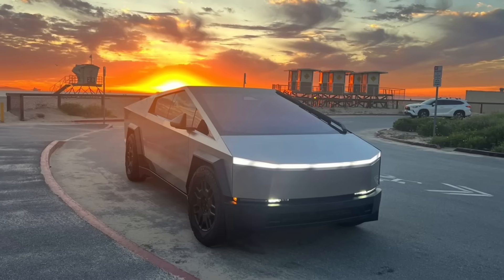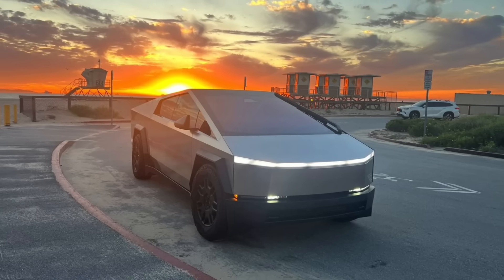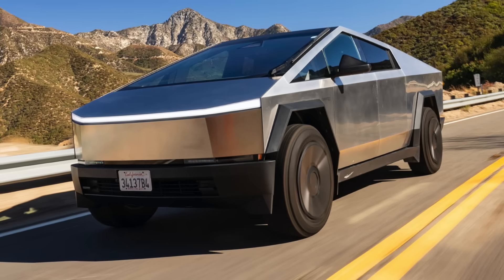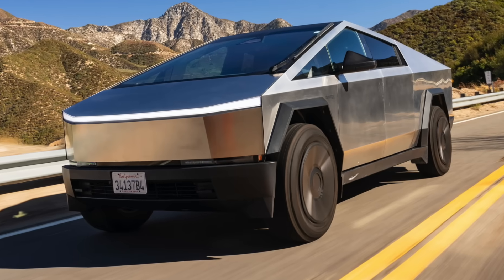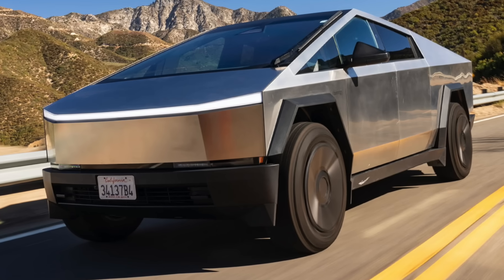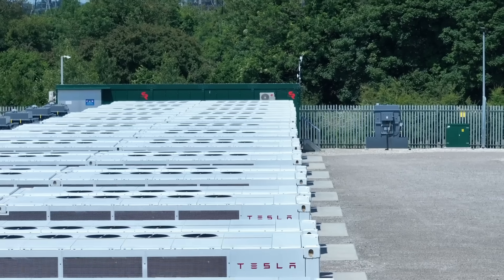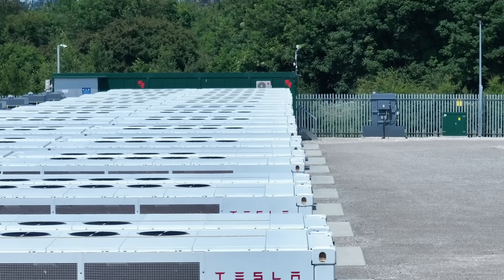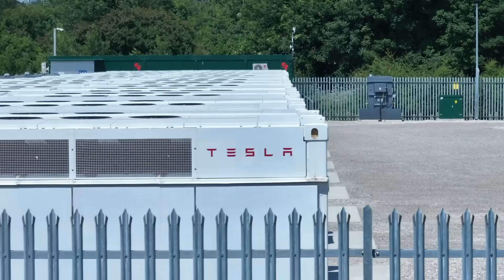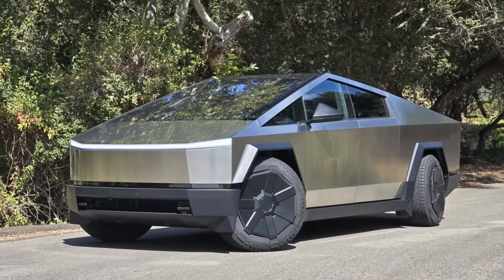So, is the Cybertruck setting a new standard, or is it a flashy one-off? That's still up in the air. If the stainless steel gamble pays off, we might see more manufacturers experiment with unconventional materials. But if it turns out to be too difficult to scale, too expensive to repair, or too controversial for regulators, it might remain a niche product.